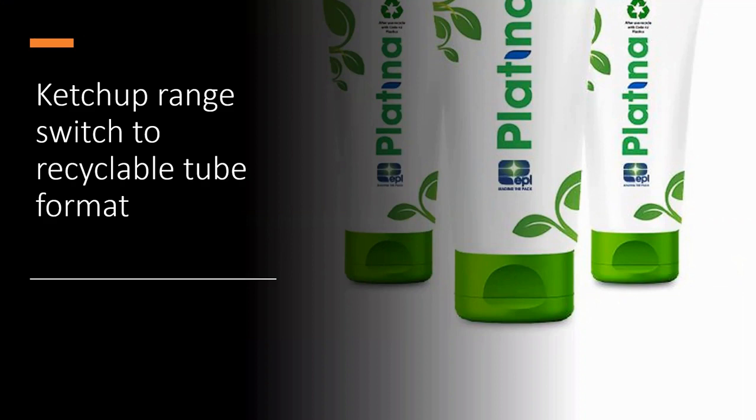German sauce and condiment maker Heller has moved its classic spiced ketchup range and other products into a completely recyclable tube courtesy of EPL Packaging. The Platina Pro 250 tube is manufactured from HDPE and the complex manufacturing process produces a high oxygen barrier close to that of conventional aluminium barrier laminate structures. Heller chose a nine-colour flexographic print combined with matte lacquer for decoration. The packs have also been approved for the US market by the Association of Post-Consumer Plastic Recyclers.